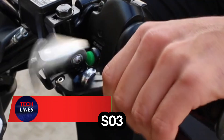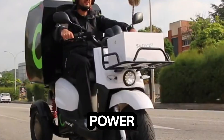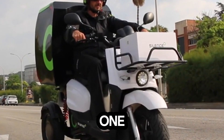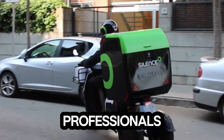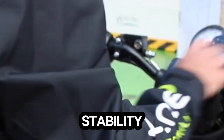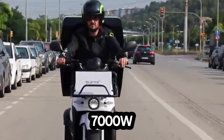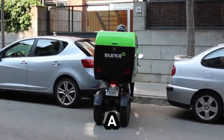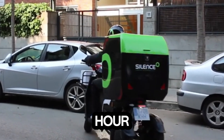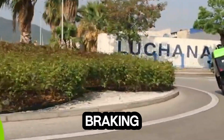Meet the Lynx Evision S03, the electric three-wheeler redefining urban deliveries with balance, power, and intelligence. Built for courier and delivery professionals, this futuristic scooter features a dual rear-wheel design for unmatched stability and a massive 125-kilogram load capacity. Its 7000W motor delivers an impressive 11-kilowatt peak power, pushing the scooter to a top speed of 100 kilometers per hour — all while maintaining smooth control thanks to its tilting mechanism and regenerative braking system.